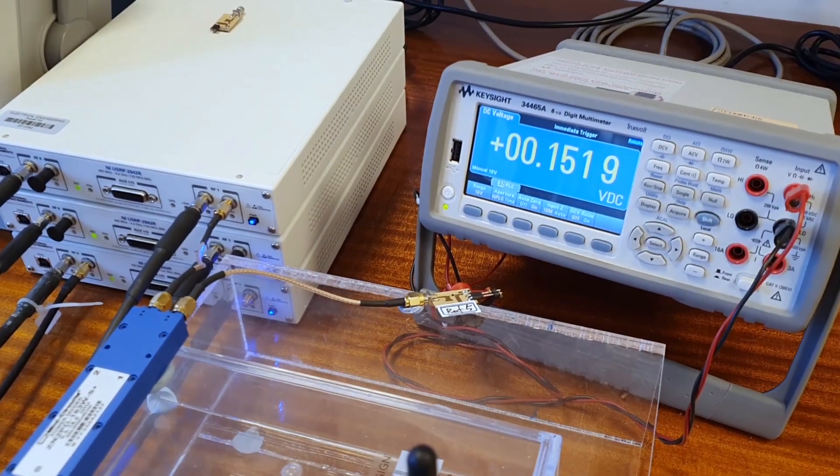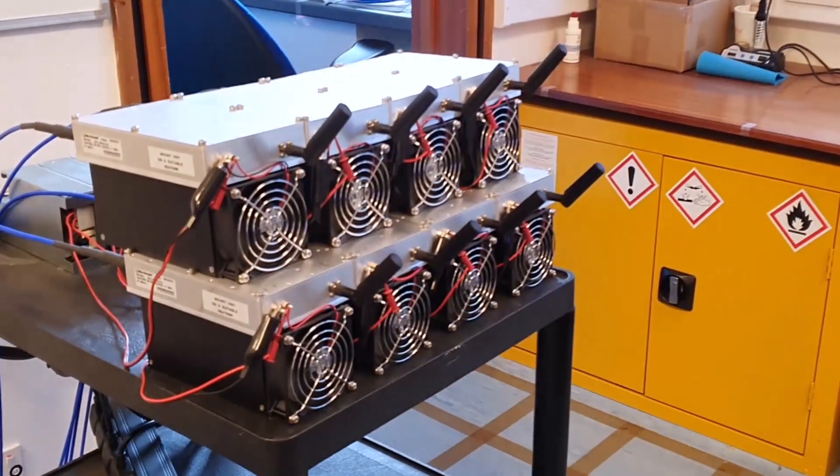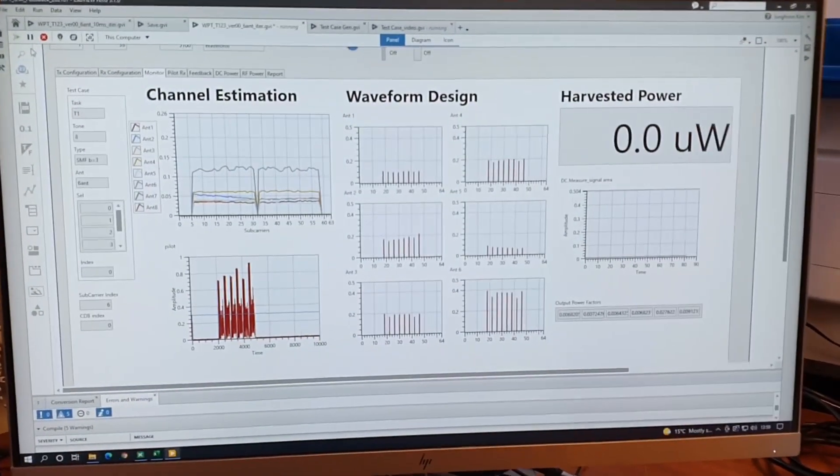Over the past few years we have seen a growing interest from industries, and so we have developed a prototype that has validated all the theoretical designs and algorithms. We are now expanding this prototype with various companies in order to further validate the technology and expand it into scenarios that we haven't been able to cover so far.